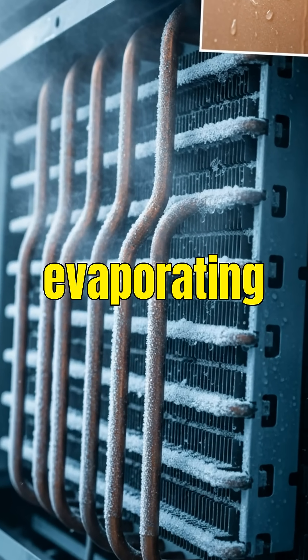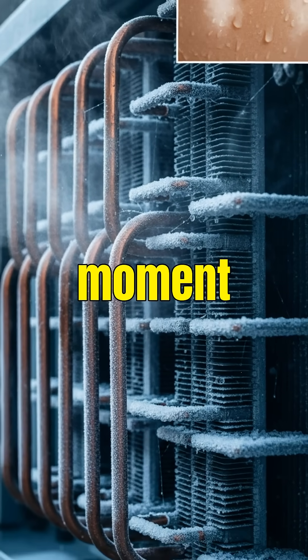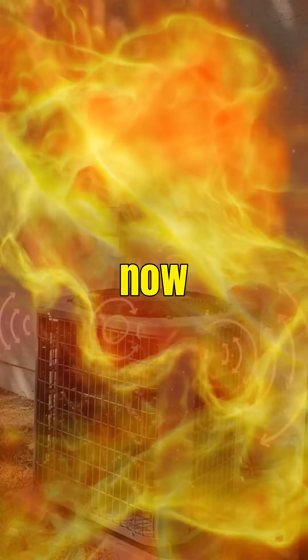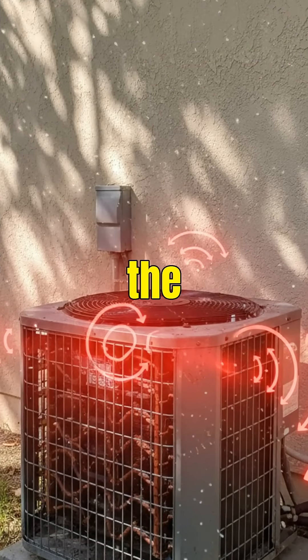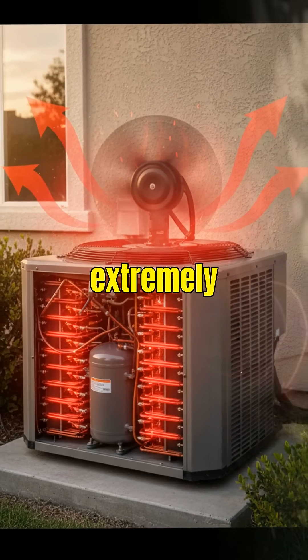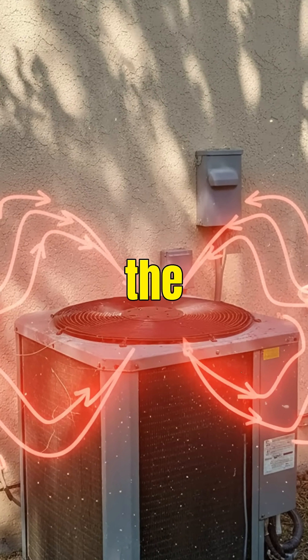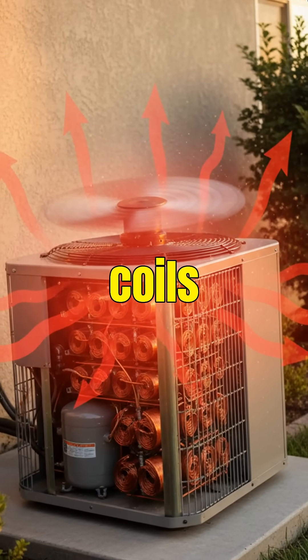Just like sweat evaporating off your skin cools your body, that's the real cooling moment. Then the refrigerant, now a hot gas, travels to the outdoor unit. There, a compressor squeezes it extremely hard, making it even hotter. That heat is released into the outside air through the outdoor coils and fan.